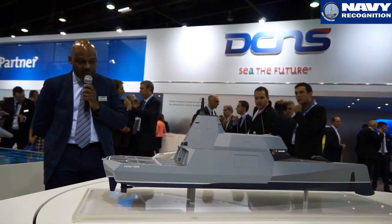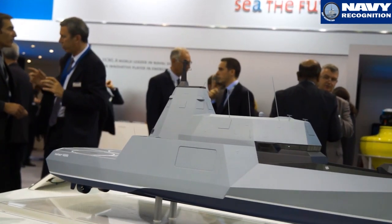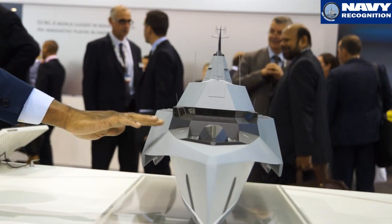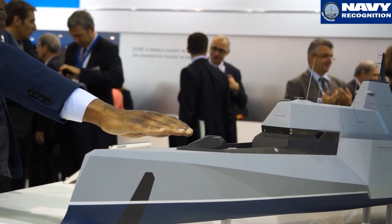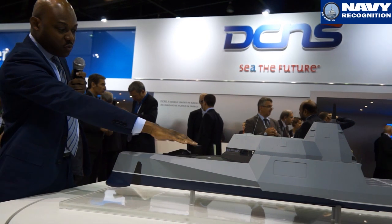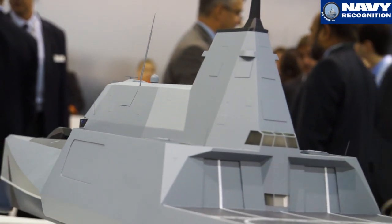One other feature is the aviation bridge. You also have the combat bridge located here, with the CIC just beneath it. You can see the main gun, which is integrated within the structure to keep it very stealthy. There are also surface-to-surface missiles and surface-to-air missiles located at this part of the ship.